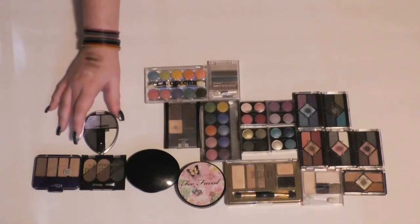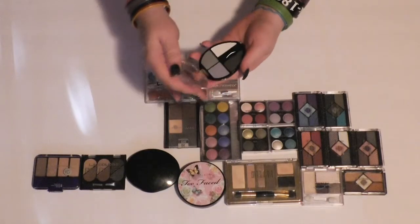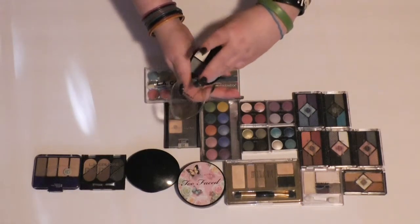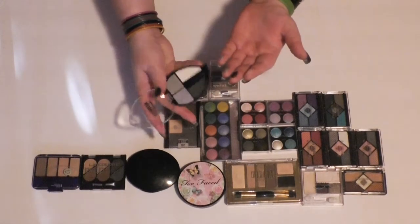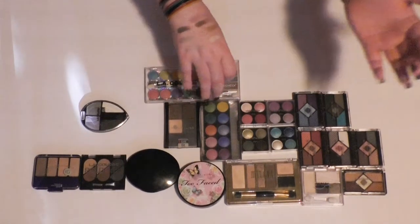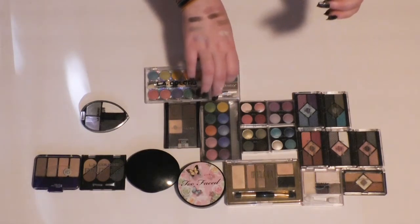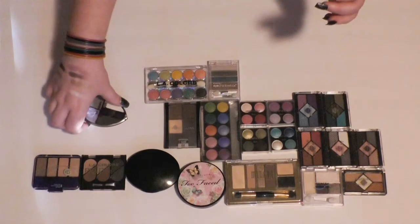Then I have just this smoky eyeshadow quad from LA Colors. Unless the quality really blows me away, I'm probably going to get rid of it. That is really nice quality. I guess I'll put it in the maybe pile for now.